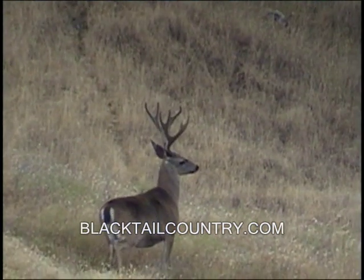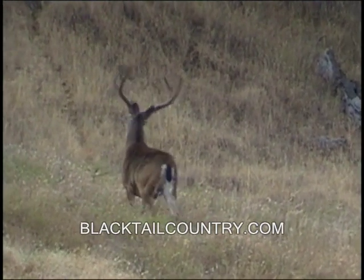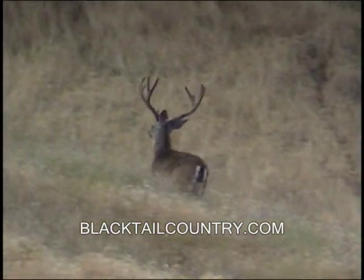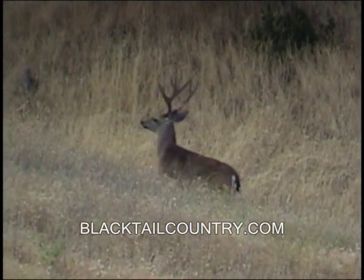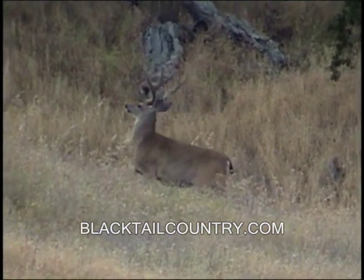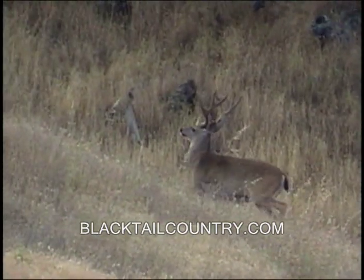My wife actually filmed this. She went out and found this buck by herself — I wasn't with her. We had seen this buck across the canyon the night before, just at dark, and we hoped we would be able to find him in better light. She went back up to the area where we had seen him, got lucky, and was able to get some good video of him.